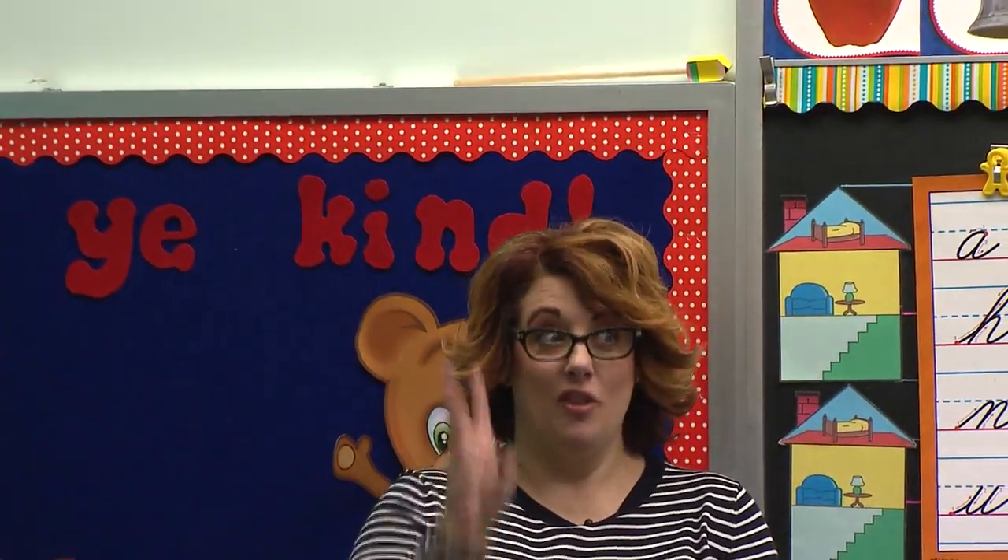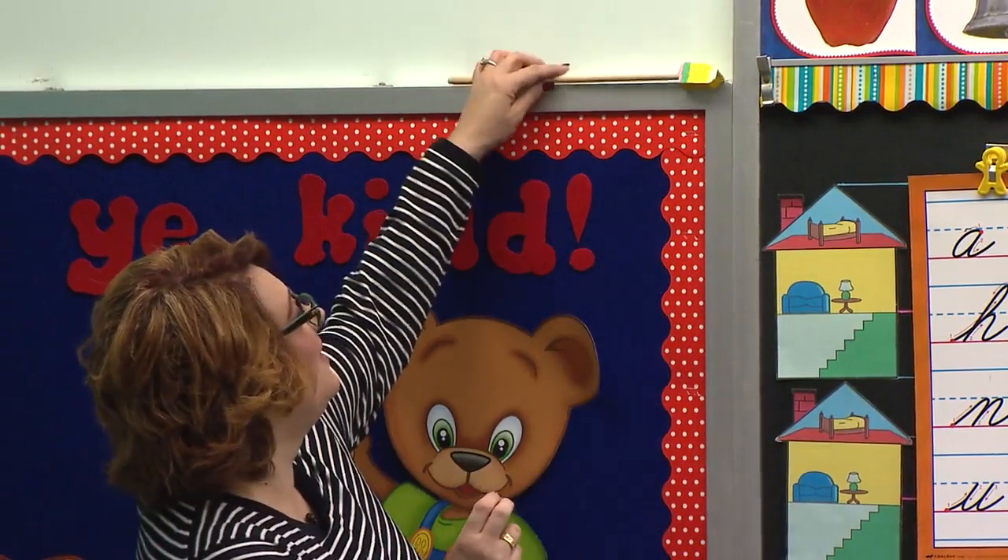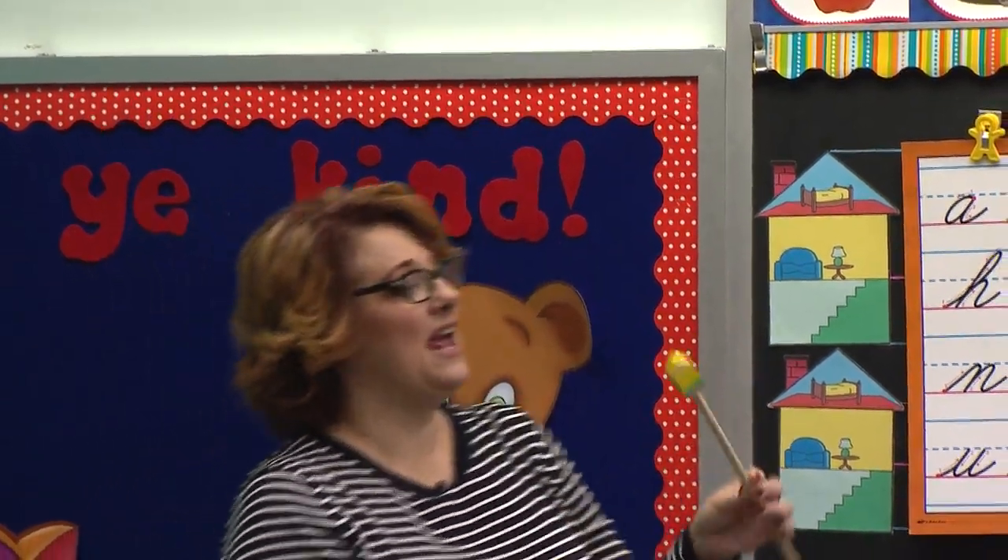Let's wake up Mr. Pencil. Good morning, Mr. Pencil. He has been sleeping and now he is awake.